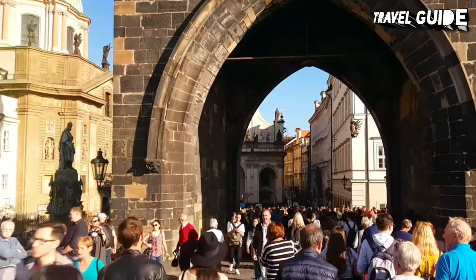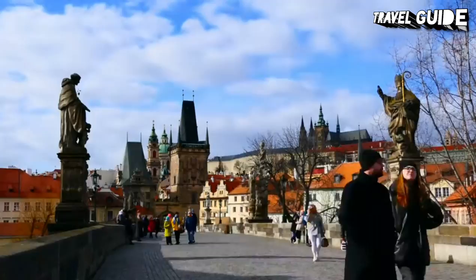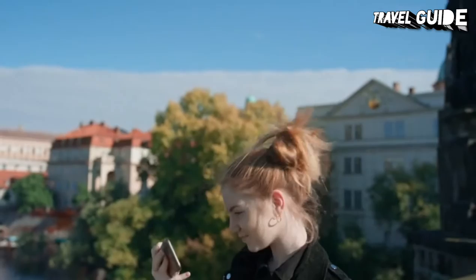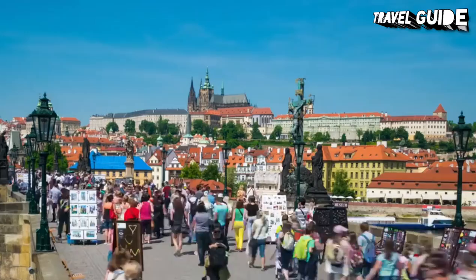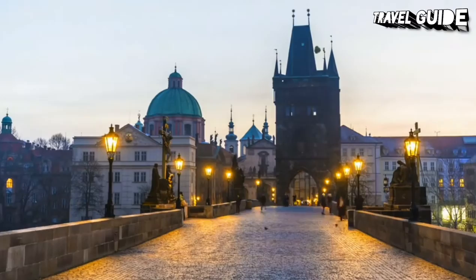Throughout its history, Charles Bridge has suffered several disasters and witnessed many historic events. The bridge is particularly famous for its many fine old statues, among the most important being those of Holy Roman Emperor Charles IV and John of Nepomuk. Charles Bridge is a must-visit attraction in Prague. Although the bridge is immensely beautiful and perfect for a leisure stroll, it's almost always crowded with tourists, so it's better to come prepared. You should not miss it while exploring the capital of the Czech Republic.